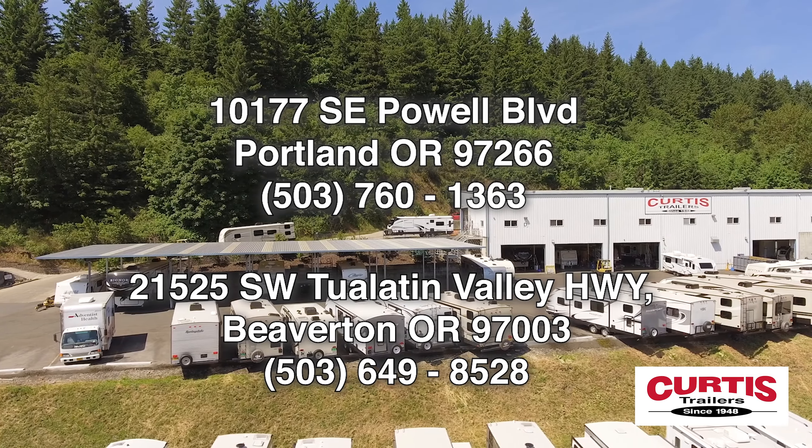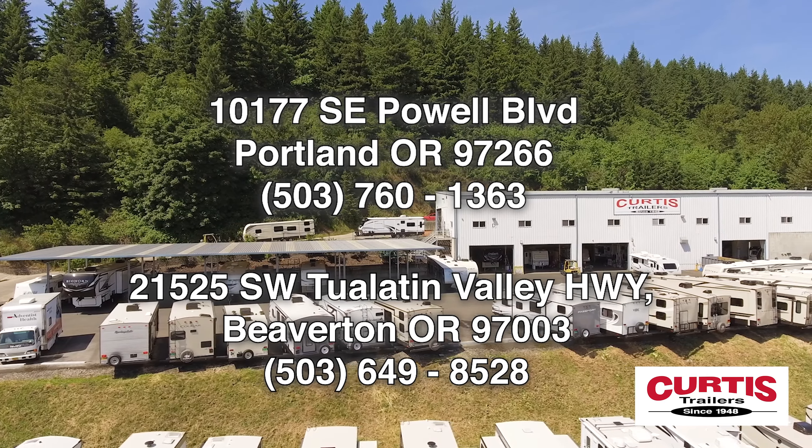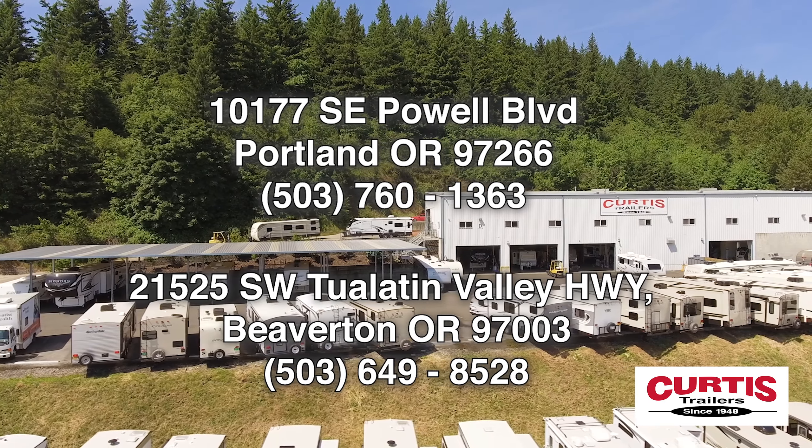Come tour the Delta 262RB by Alliance RV today at Curtis Trailers, where our business has been your vacation since 1948.